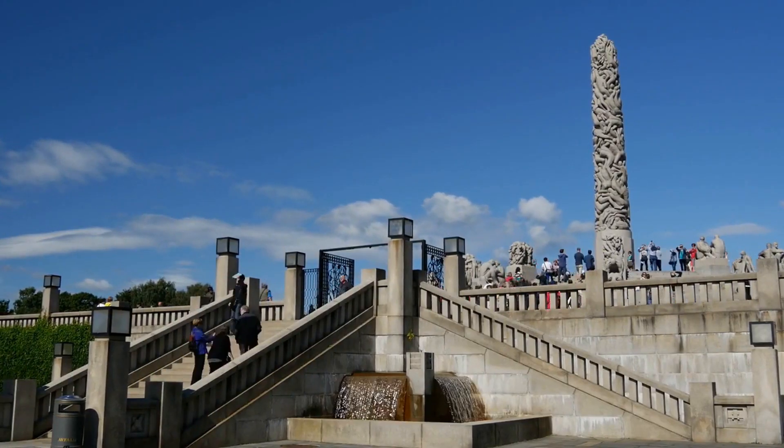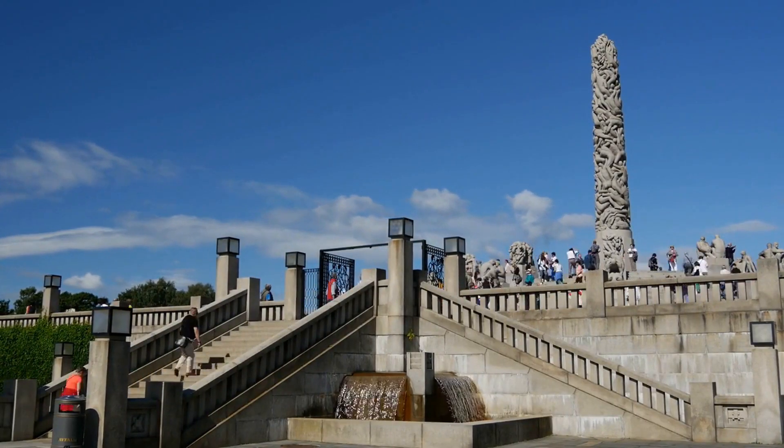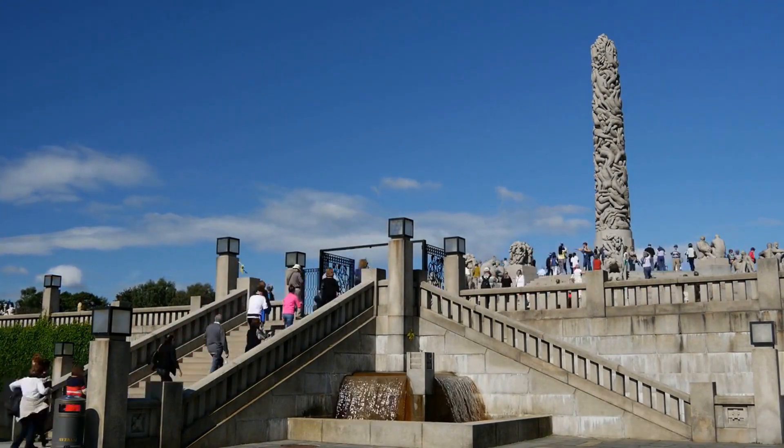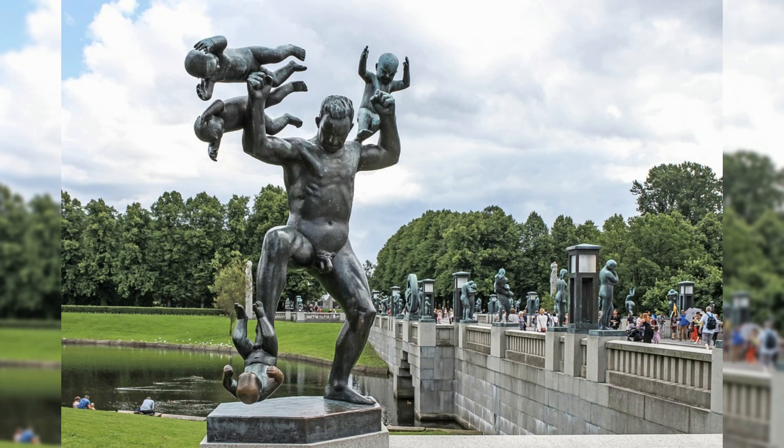The Vigeland Park is a beautiful park located in the heart of Oslo, featuring over 200 sculptures by Gustav Vigeland. Visitors can admire the sculptures, relax in the park, and take a stroll along the walking paths.